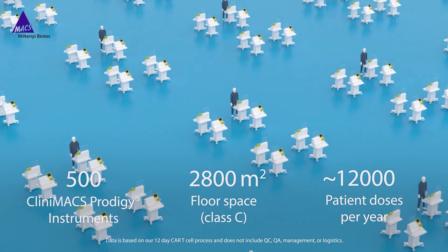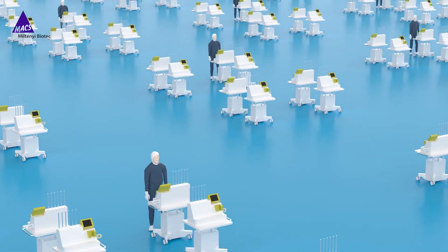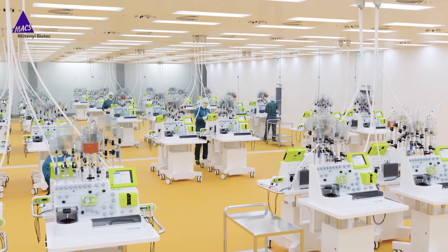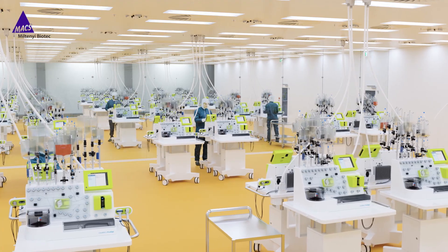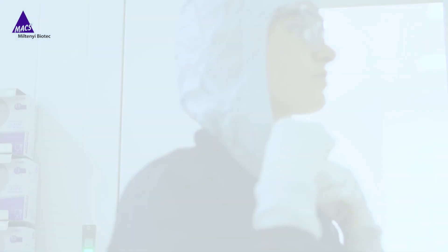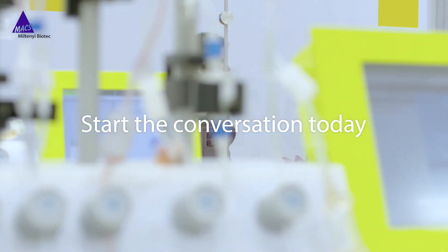The Clinimax Cell Factory can grow with your vision. Overcome the commercialization challenges. Let the Clinimax Cell Factory streamline your processes and realize your goals in cell and gene therapy.